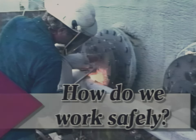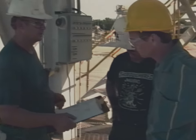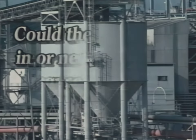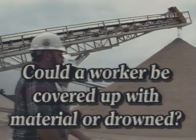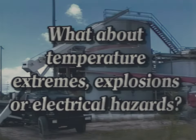So how do we work safely in or around a confined space? First, survey your work areas with a specific eye on confined spaces and ask yourself these three questions: Could the air quality in or near the space cause ill health or death? Could a worker be covered up with loose sliding material like sand, phosphate, or gravel — or perhaps drown? And what about the dangers of temperature extremes, explosion hazards, moving parts, or electrical hazards?